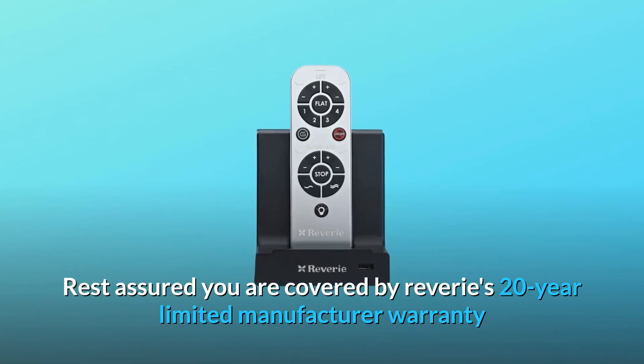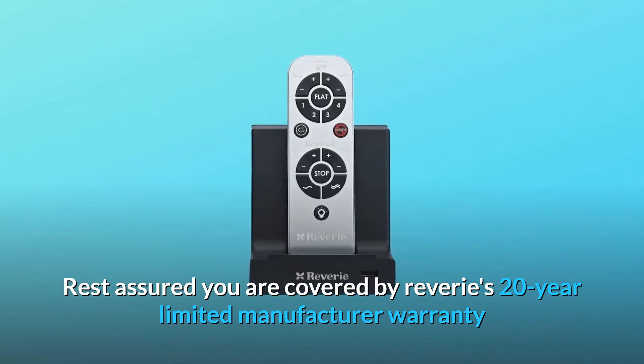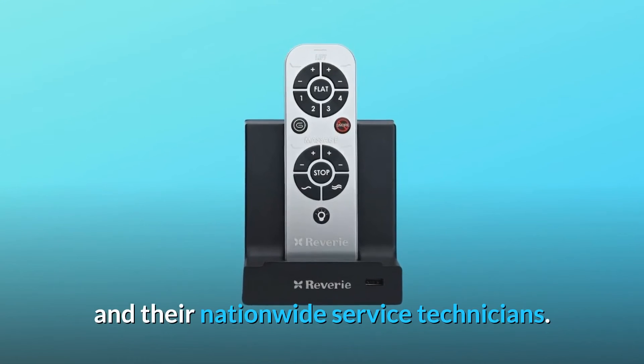Rest assured you are covered by Reverie's 20-year limited manufacturer warranty and their nationwide service technicians.